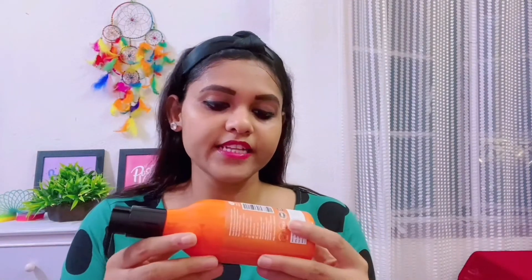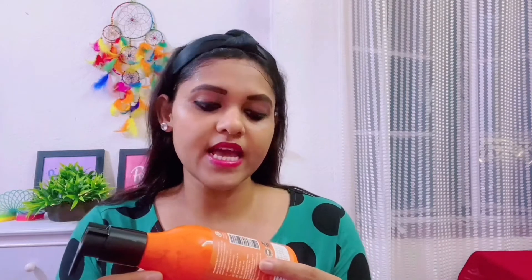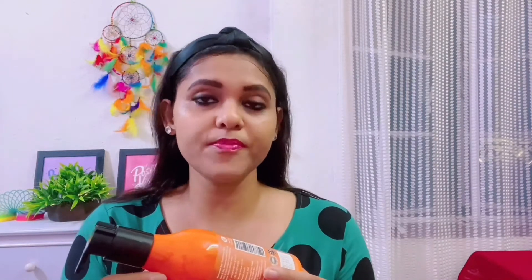The ingredients are carrot seed extract, aloe vera extract, vitamin E, xanthan gum, glycerin, glycolic acid, dexpanthenol, and purified water.